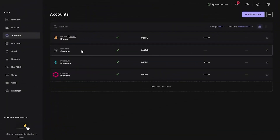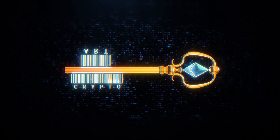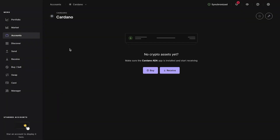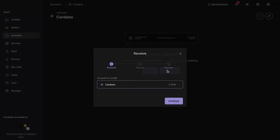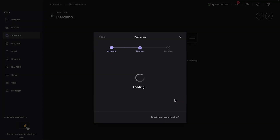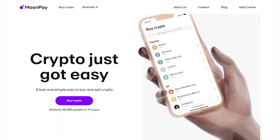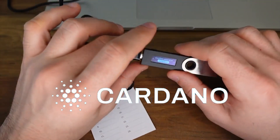Support for ADA on the Ledger Live desktop app means that you can not only secure your private keys offline as you interact, but also manage to send and receive your tokens seamlessly on your Ledger Live interface. It also enables buying ADA tokens directly through Ledger's API partner MoonPay, and having them sent straight to your Ledger Nano.